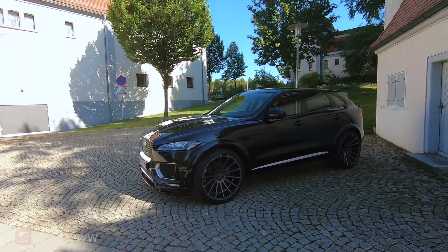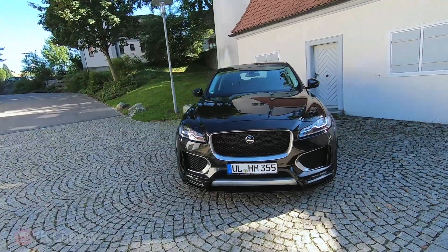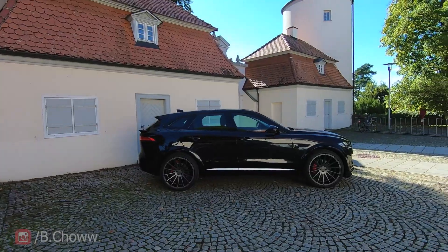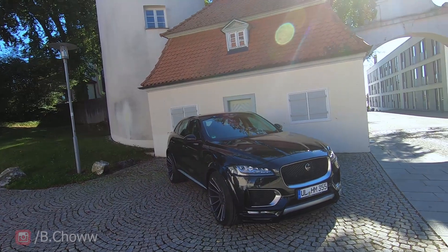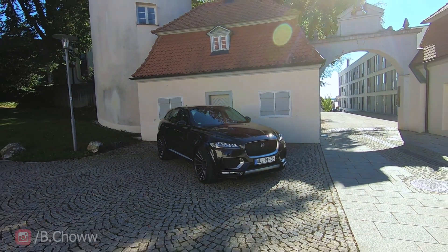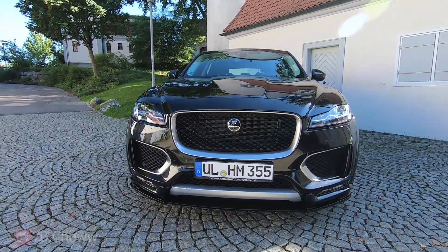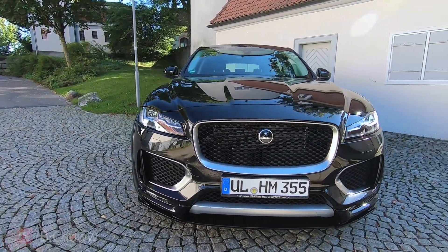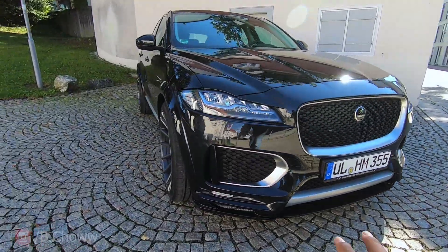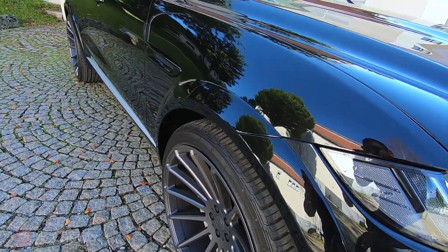One look at this car and you will come to know how they have made the F-Pace a more aggressive car — everywhere from the front to the sides to the rear. This car has got a lot of small Hamann bits that make it way more aggressive than the original car. To get started, we have this custom front end which is made in-house by Hamann.